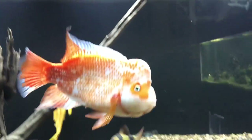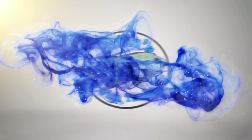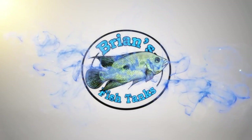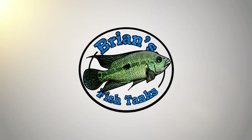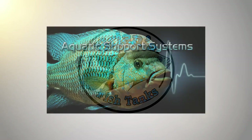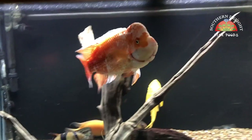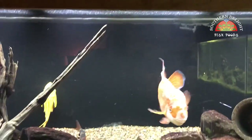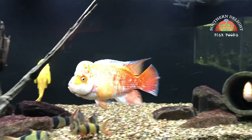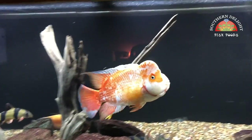Ready for a fishroom update? I know Cheeto is, so stay tuned. Hey YouTube, it's Brian and I'm coming at you with a fishroom update for October 2017. We'll just kind of go through everything like we always do, starting up in the office here with Cheeto's tank today.